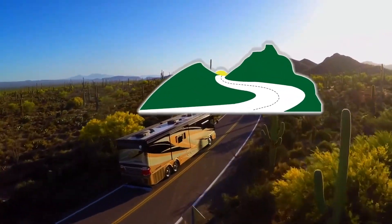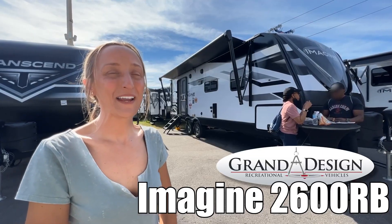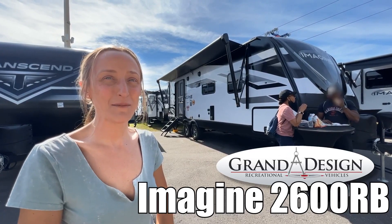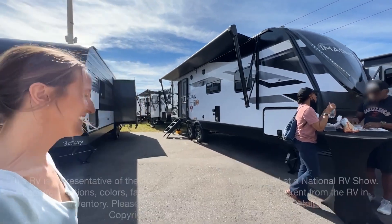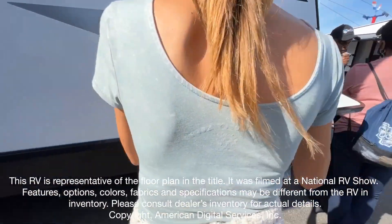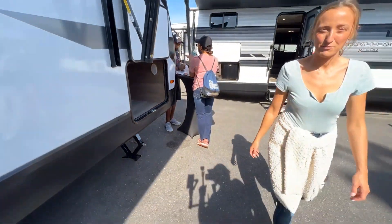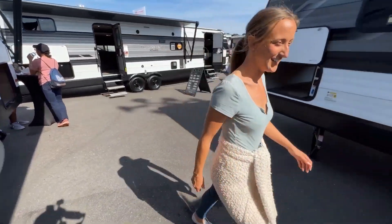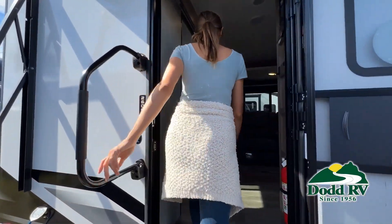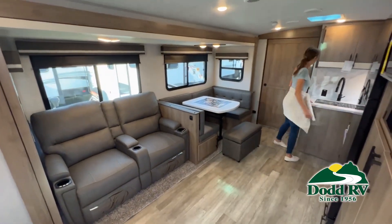Here's another great RV from .RV of Eastern Virginia. My name's Laura and today we're going to be taking a look at the Imagine by Grand Design, model number 2600 RV. Let's go. This is just one of the many new and used RVs and boats available for you at .RV. This walkthrough video is designed to quickly show you the basic layout and features of this RV.